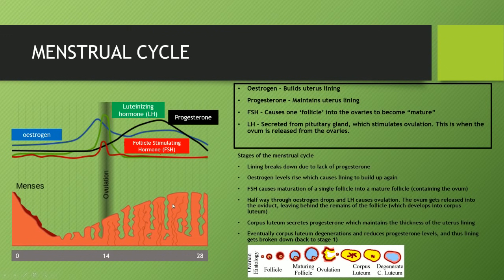Eventually, the corpus luteum — if there's no fertilization — will degenerate. If it degenerates, the progesterone levels start decreasing again because there's no other source of progesterone. When that happens, we're taken back to day 0 when menstruation happens and the lining breaks down because of low progesterone levels, and the cycle starts again. Overall, things are not too complicated if you go step by step.